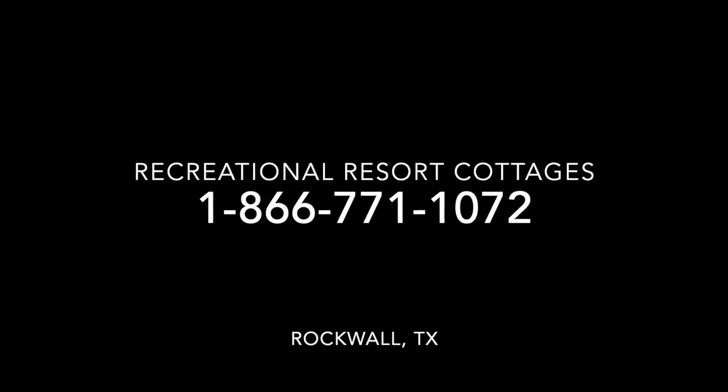This is the home that you need to come in to Recreational Resort Cottages — ask for Mr. Tiny, ask about the Sherman, and ask about that deal you can't refuse. Remember to like, comment, and subscribe to my videos, and I'll see you next Tiny Home Tuesday. See you later, bye bye.